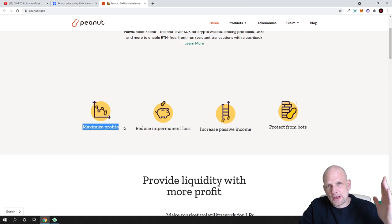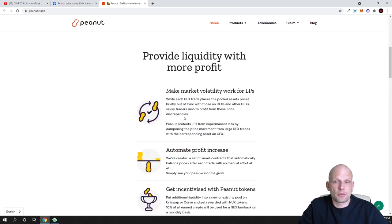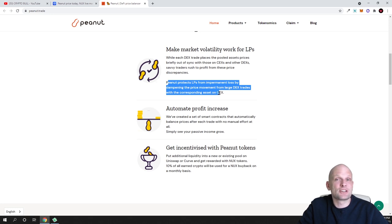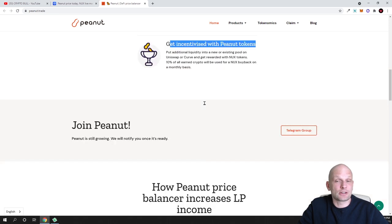Peanut also allows you to maximize profits by eliminating DEX bots and front-runners, reduce impermanent loss, increase passive income, protect from bots, provide more liquidity with more profit, and make market volatility work for liquidity providers. Peanut protects LPs from impermanent loss by dampening price movement from large DEX trades with corresponding assets on centralized exchanges. You can also automate profit increases and get incentivized with Peanut tokens.